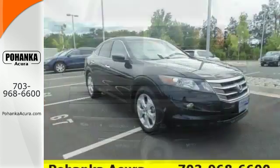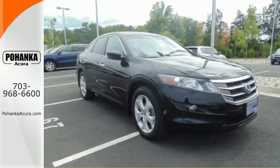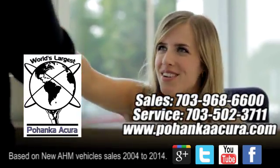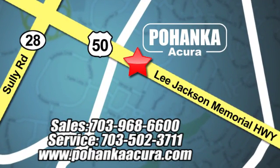You're going to love this Crosstour. Come in today and see it for yourself. Pohenka Acura is a great place to buy a car. We're conveniently located at 13911 Lee Jackson Memorial Highway, Route 50 in Chantilly.